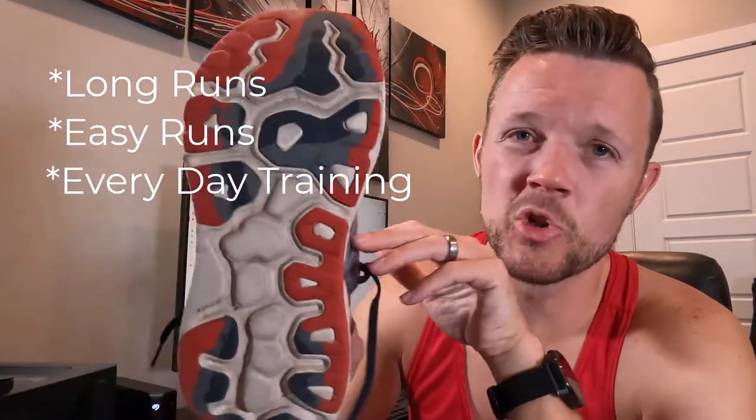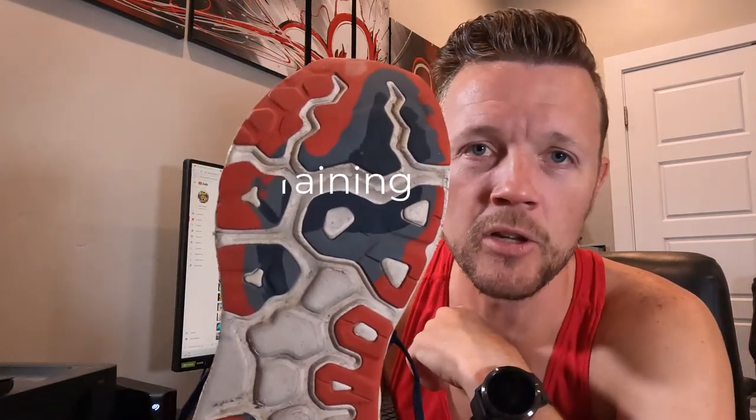Hands down for long runs, easy runs, and regular training I would 100% recommend these. You can see the tread — I've put a lot of miles on them. After my last half marathon I won a $25 gift card to the St. George Running Center, and when I had to think about what shoe I wanted, this is the one I'm going to get.